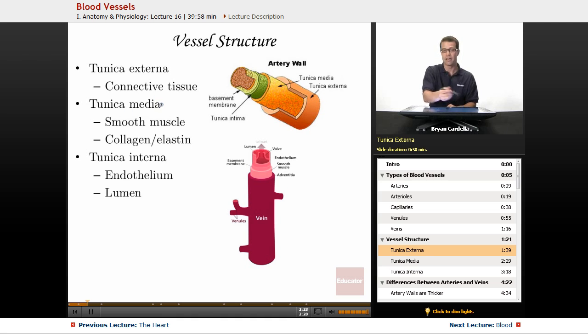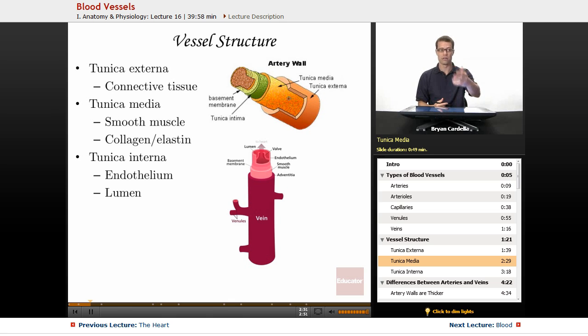The tunica media — media meaning in the middle — is going to be mainly smooth muscle. You can see smooth muscle right here. The reason there's smooth muscle there, especially in the arteries, is so you can relax and constrict or dilate and make smaller those arteries to adjust blood flow in the body. Your blood pressure adjusts throughout the day, so you want to be able to manipulate the size of those vessels. Collagen and elastic fibers in the tunica media also allow the size to adjust as needed.